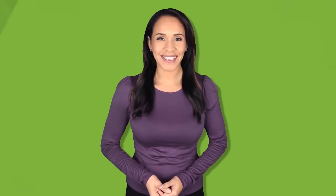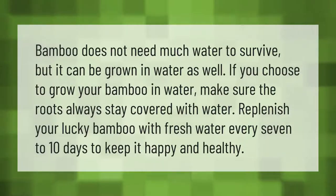Bamboo does not need much water to survive, but it can be grown in water as well. If you choose to grow your bamboo in water, make sure the roots always stay covered with water. Replenish your lucky bamboo with fresh water every 7 to 10 days to keep it happy and healthy.